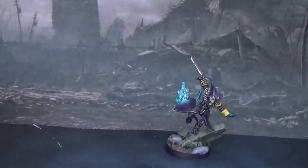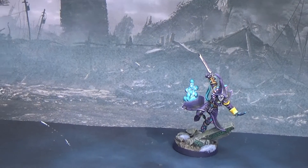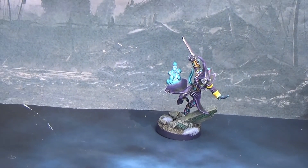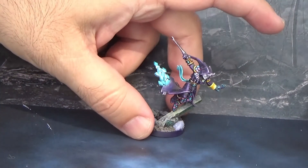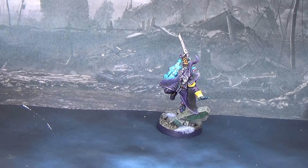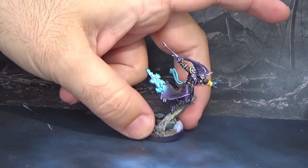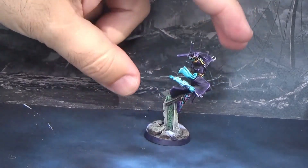So let's go to the next one. This is not a named character - it's going to be the only one that is not a named character in this top five. But I really like a lot the background of the Solitaires. I think they are unique in the Harlequins. They play the role of Slaanesh inside their performances, and all this dedication to being an assassin - these are the assassin version of the Eldar.